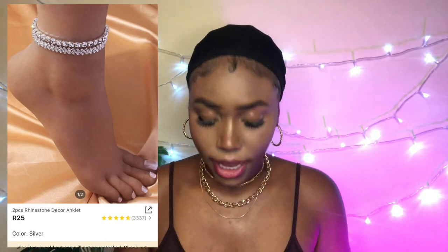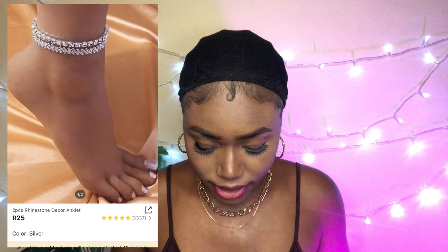The next item is a two-piece rhinestone anklet set. I might also wear them as bracelets — this one in particular would look really cute as a bracelet because of the detailing. It's super bougie, super extra — it's giving all the right vibes.